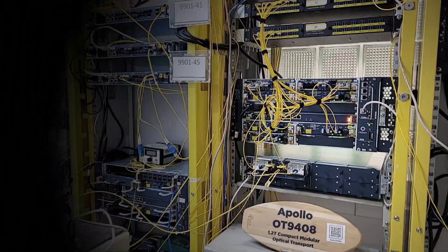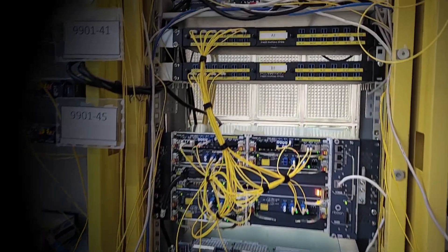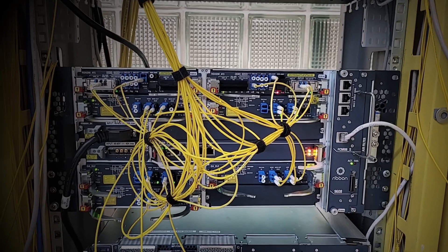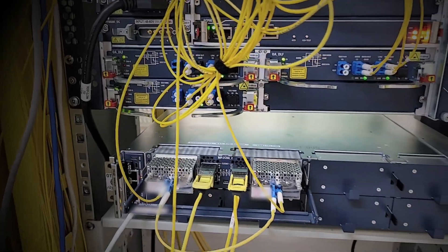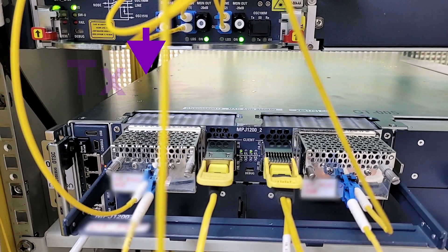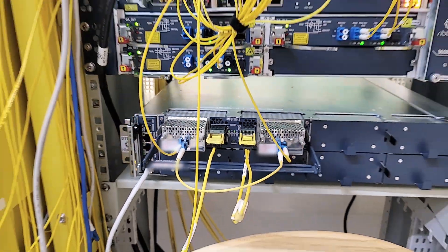Over here is the equipment setup: the patch panel to the 1,000 kilometers of fiber, the amplifiers for each 100-kilometer section, and the Apollo 9408 equipped with an MPJ-1202 sled. Both the transmit and the receive sides are populated with a 1.2T pluggable transceiver for the line interface running at 800G, and a QSFP-DD 400 gigabit Ethernet pluggable for the client traffic.